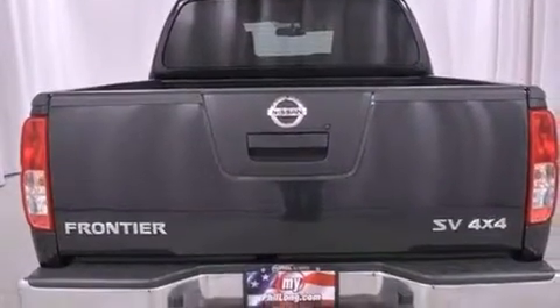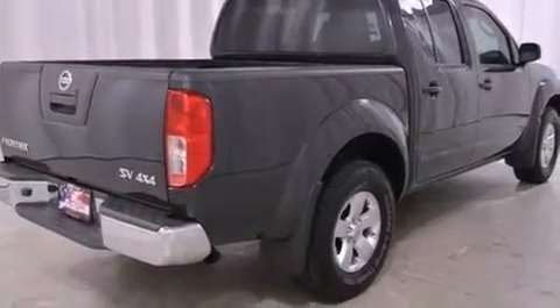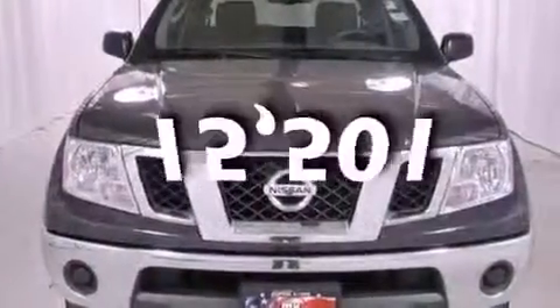All of the following features are included: alloy wheels, a low-tire pressure indicator, cruise control, an engine immobilizer theft deterrent system, a full-size spare tire, privacy glass, an anti-lock braking system, side impact airbags, and air conditioning. This vehicle has fewer than 16,000 miles on the odometer.